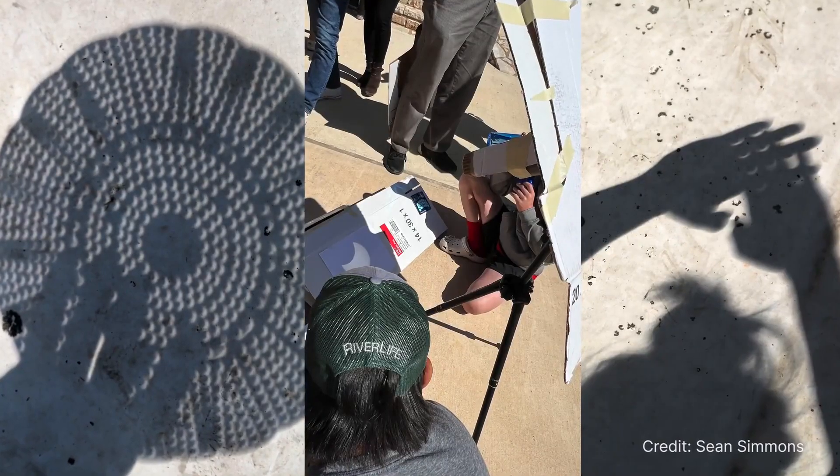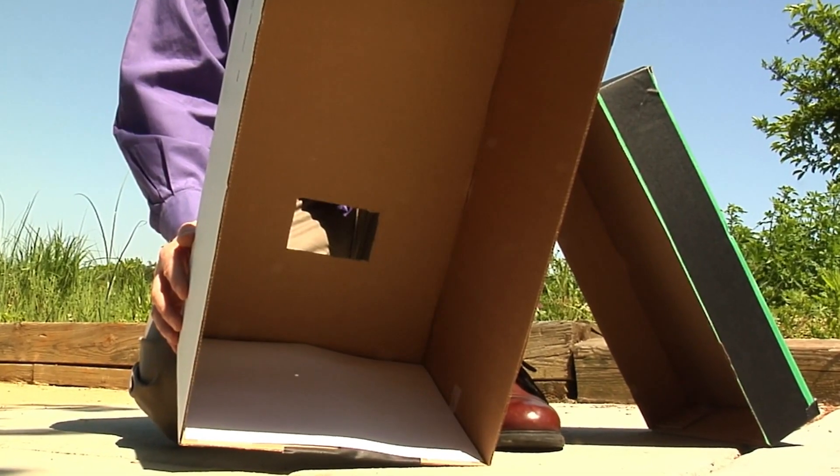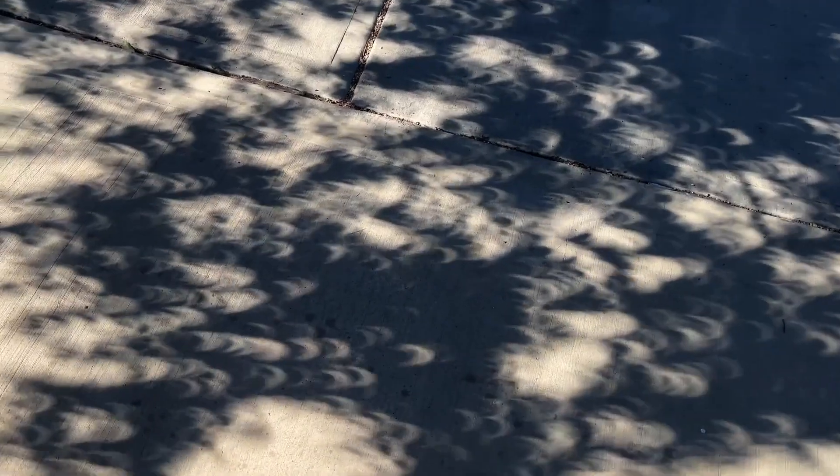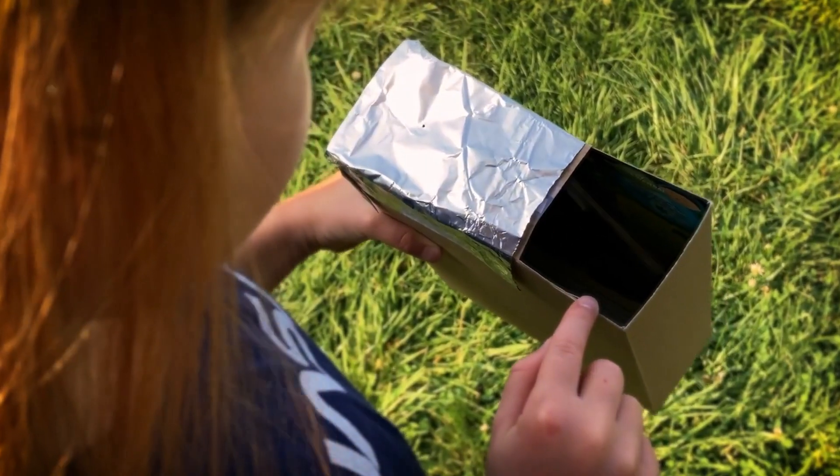If you don't have eclipse glasses, you can use an indirect viewing method, like a pinhole projector. Basically, use any holey object and cast a shadow on a nearby surface, and check out the crescent shapes. If you're feeling crafty, you can even make a pinhole viewer using a cardboard box.